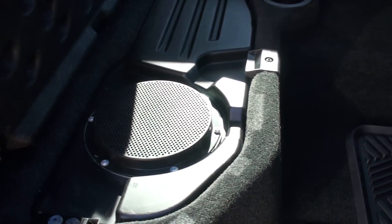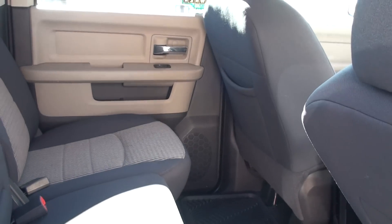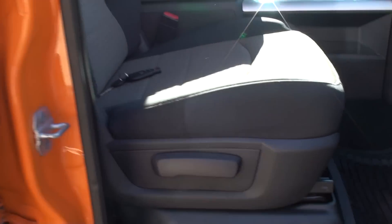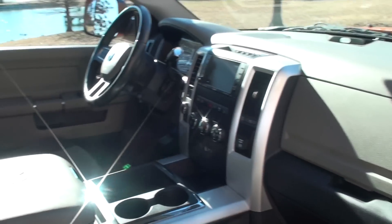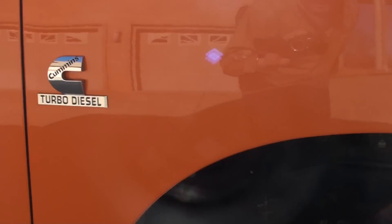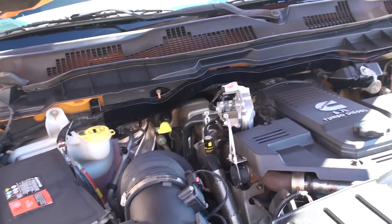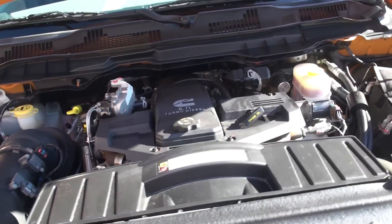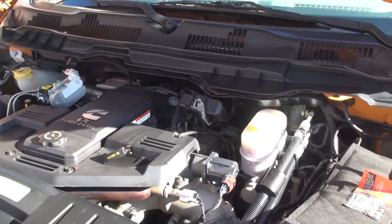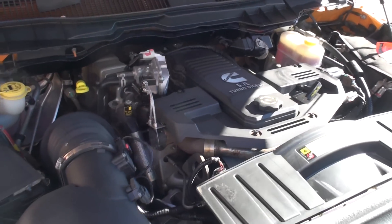Under here it's got the subwoofer for the sound system. That's where all the action happens under here — 6.7 liter Cummins diesel. Plenty of power, very reliable. I've seen these with a few hundred thousand miles still going. Take care of them and they last for a very long time.